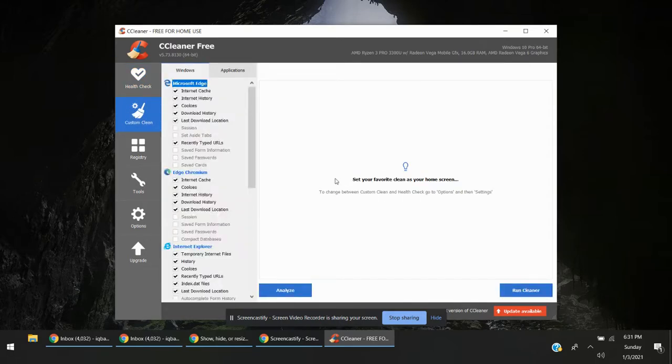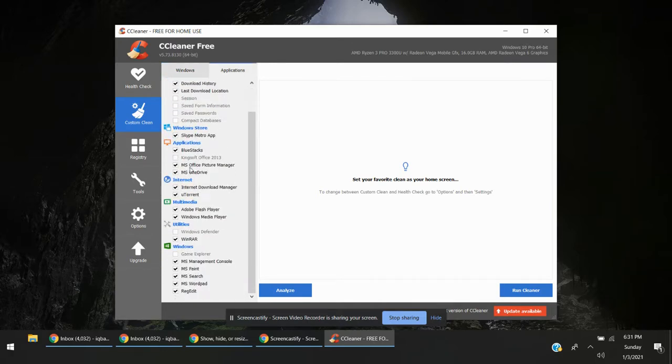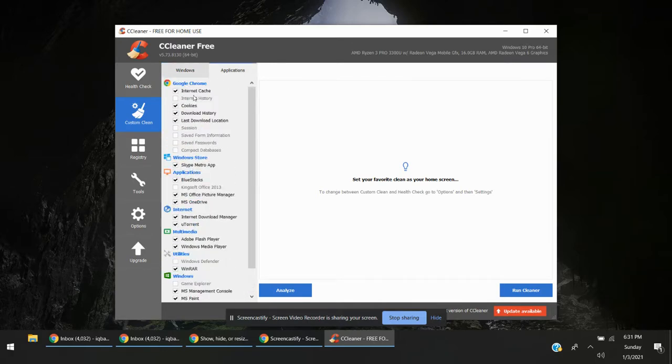This works on Windows 7, Windows 8, 8.1, and Windows 10. Here are some configurations — when you click on Custom Clean, here are some settings about Windows cleanup. Here are your browsers and some applications as well. You can check and uncheck them accordingly — whichever you uncheck will be skipped.